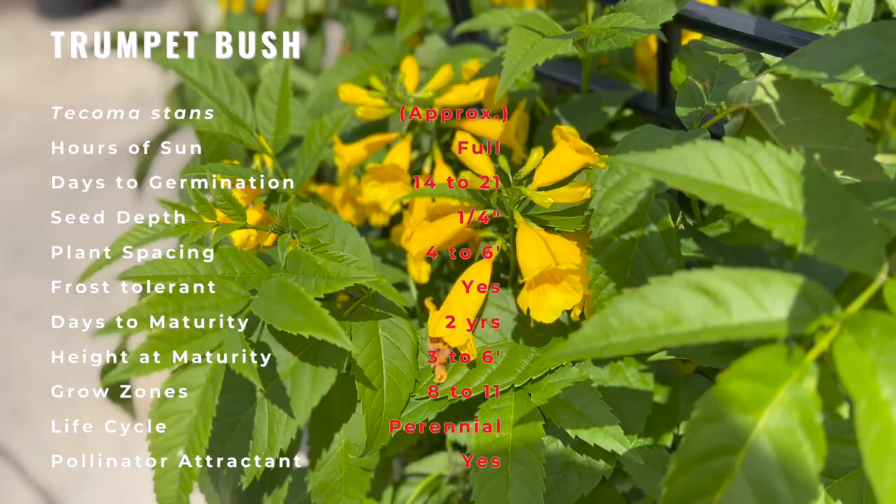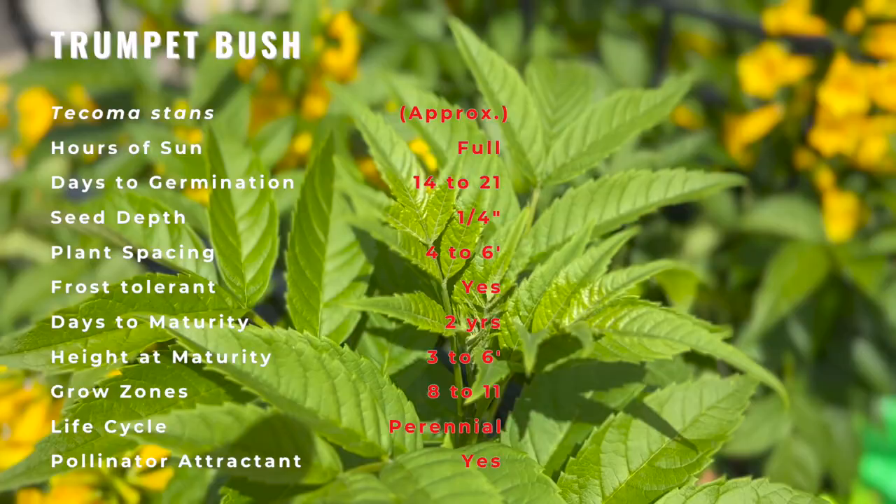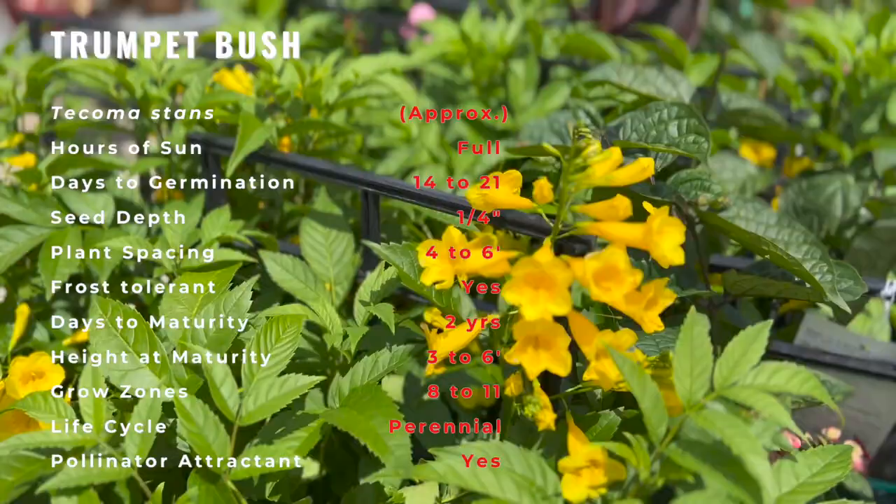Other common names include Esperanza, Trumpet Flower, Yellow Bells, Yellow Elder, Yellow Trumpet Flower, and Yellow Borgonia. The yellow trumpet bush blooms best in full sun.